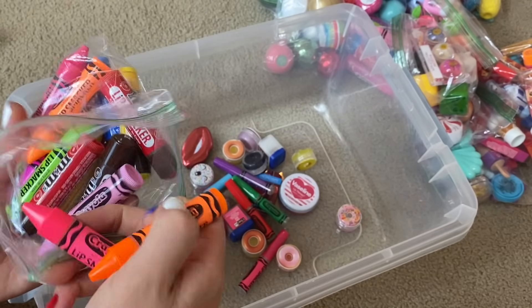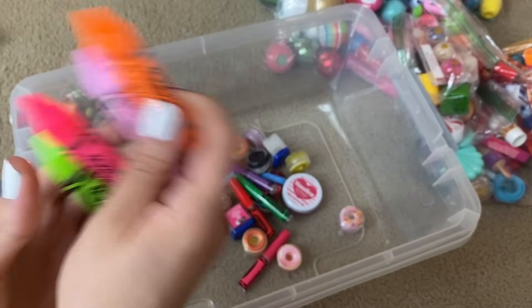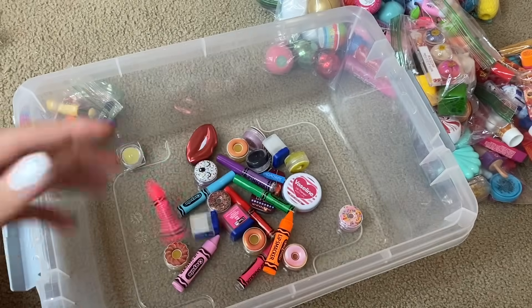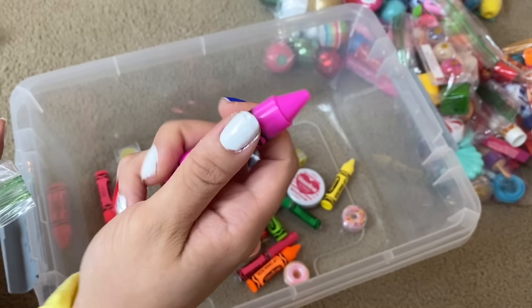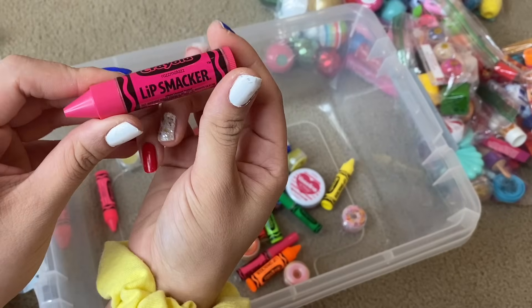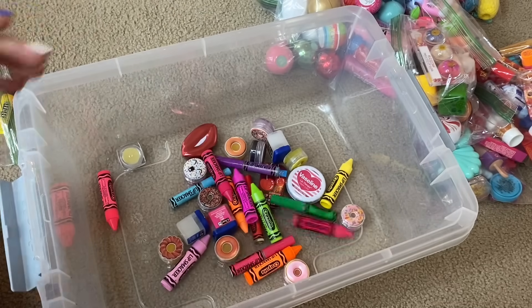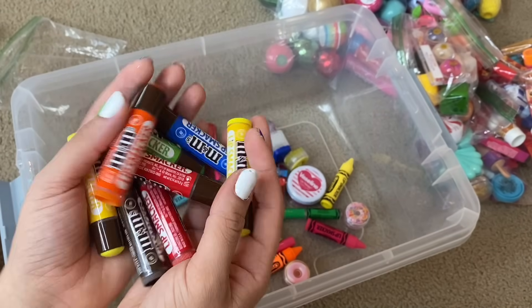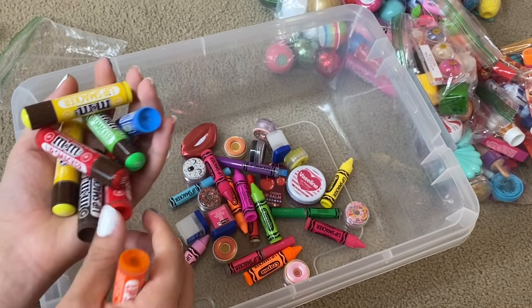Then for the crayon lip balms — guys, look at how satisfying that is. I just love these. This one is in Outrageous Orange, then we have Cotton Candy, Wild Watermelon, Granny Smith Apple, Pink Sherbet, Banana Mania, Jazbury Jam — I love the name and the color — and then one more crayon lip balm in the flavor Razzmatazz. I'm going to smell it. It smells like raspberry to me, so good. Then the other Lip Smackers in the baggie are all M&M themed, and I think I have duplicates of red and yellow.